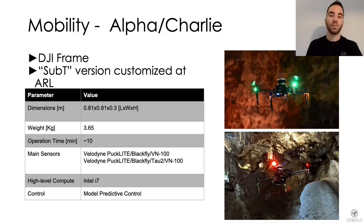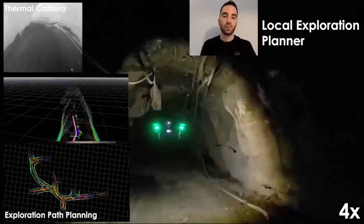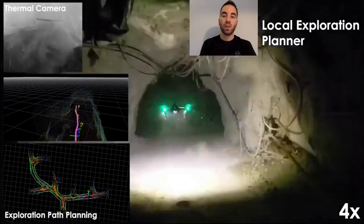The fourth robot is the Alpha Charlie platform, based on a DJI frame with customized flight control software developed at the Autonomous Robots Lab. It is a larger drone with higher payload capability, able to carry a broader variety of sensors including LiDAR, color and thermal cameras. Thanks to its multi-sensor suite, this platform can penetrate obscurant and dusty environments, even in the presence of smoke.